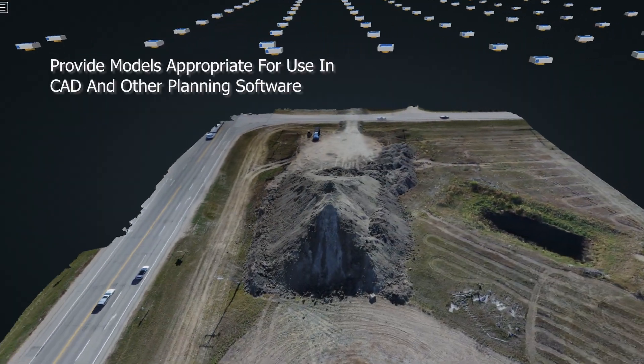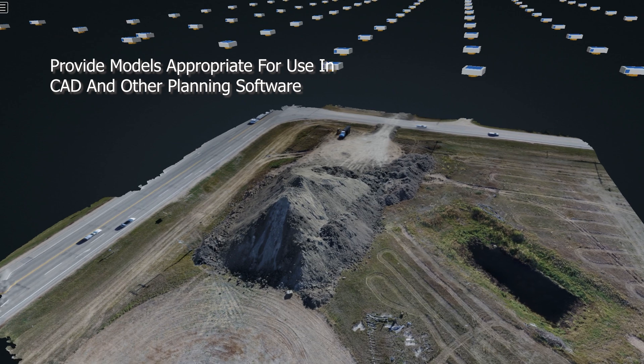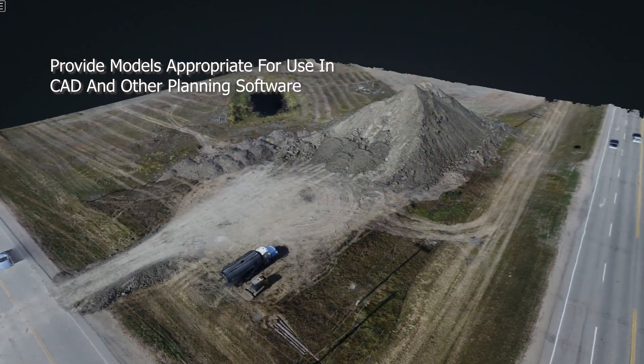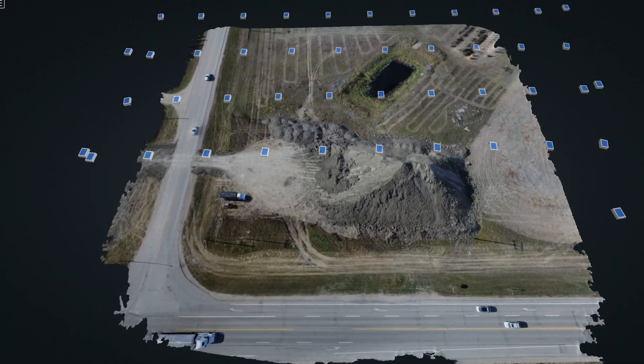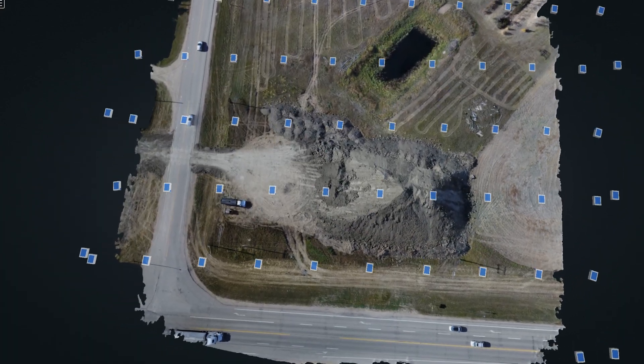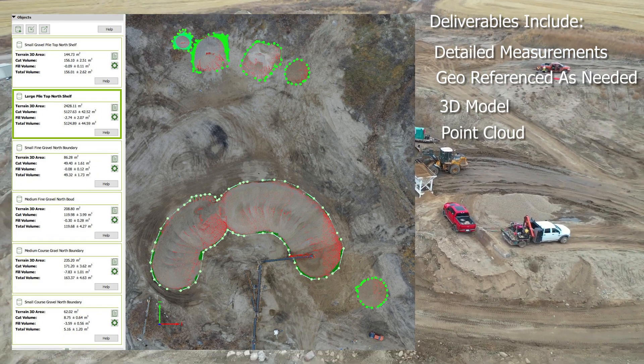They will know how to execute a flight plan which will acquire the best point cloud for the highest accuracy. You will be provided a report on all inventory.